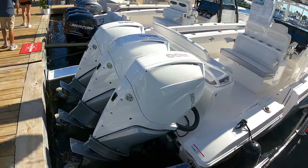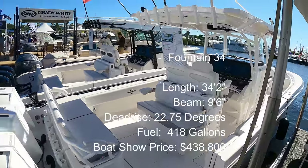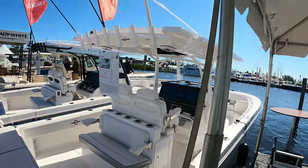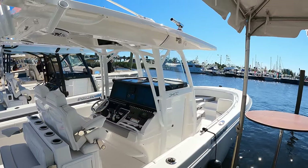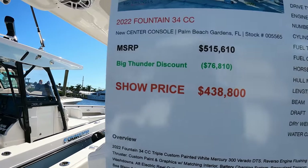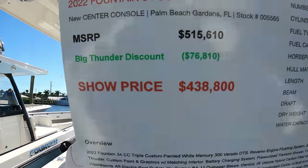Triple 300 Mark V8s — this is the 34 Fountain, $438K. Always one of the value leaders — I'm always impressed with their pricing compared to similar brands.